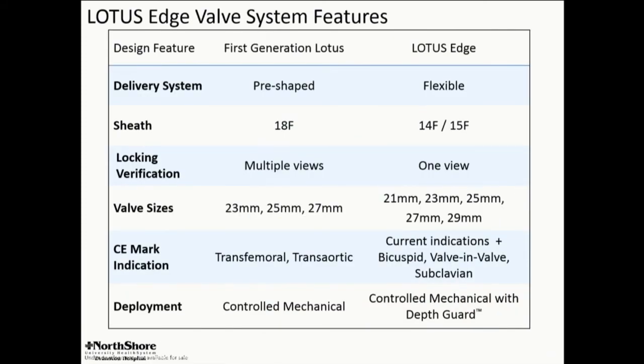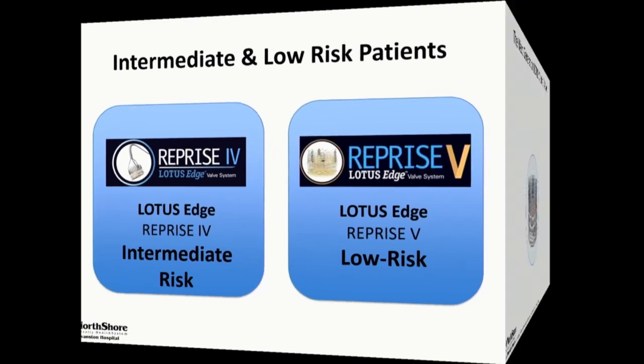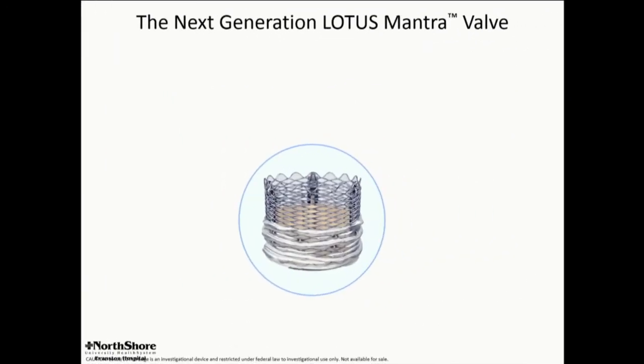The features of the Edge system include a more flexible guide catheter, an expandable sheath, simple locking verification, and a bigger range of sizes. We're optimistic that this is going to be a superior valve in bicuspid and calcified valves, and we will have registries running on bicuspid soon. Depth guard appears to be making an impact on the whole challenge of pacing with this platform. Upcoming trials for intermediate and low-risk patients are a work in progress. We hope to have this device back in use internationally at the end of this year and in our continued access registry late this year or early next year.